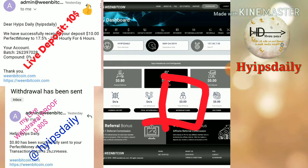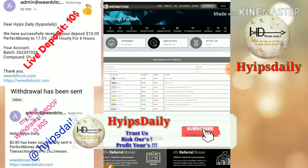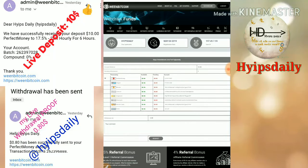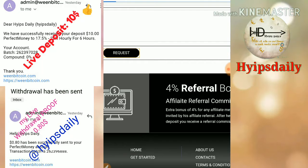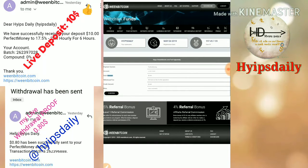I'm going to hit the withdrawal button. After hitting the withdrawal button it redirects me to the withdrawal page. You have to choose whichever payment method your account balance is in. My balance is in Perfect Money, so I selected Perfect Money, entered the amount of 80 cents, and clicked request then confirm.